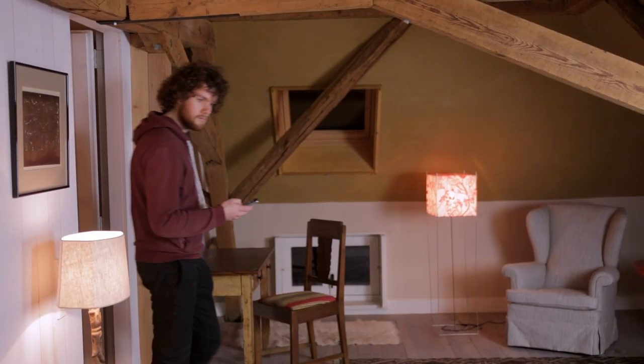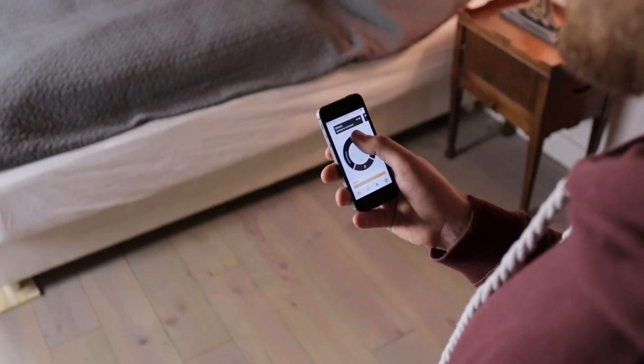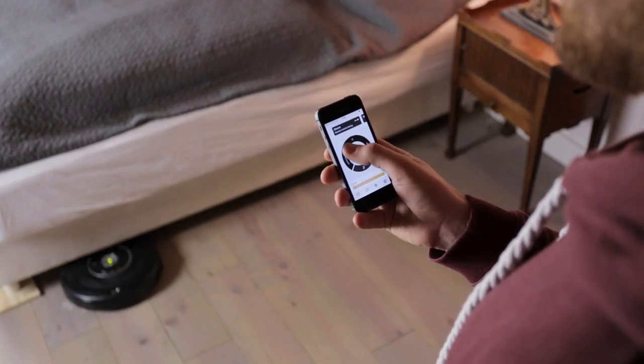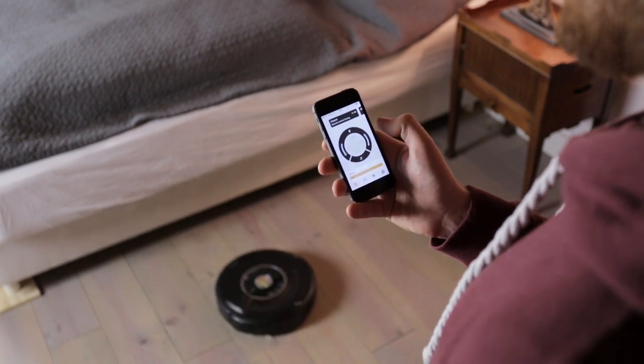And if you can't find it, just push the button and Roomba will sing a song for you, so you can drive it back into your arms. There are so many things you can do once your Roomba is connected.